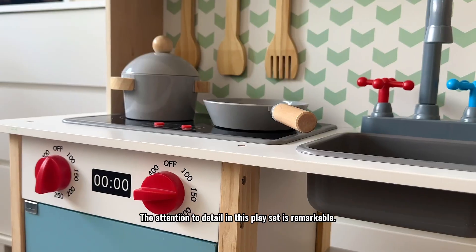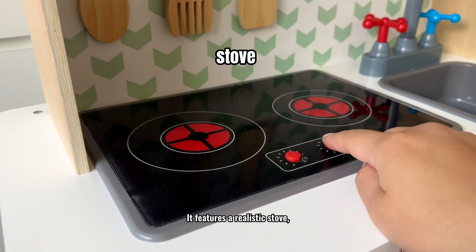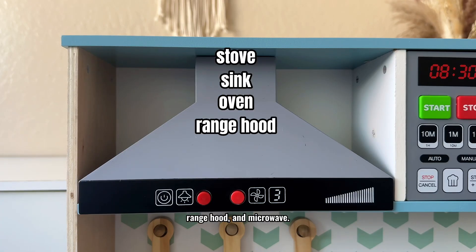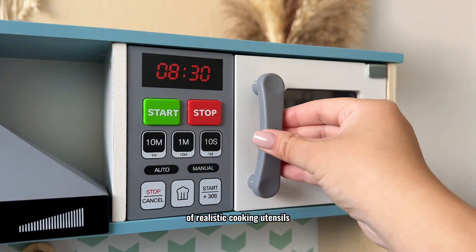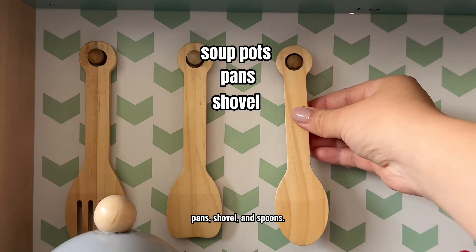The attention to detail in this playset is remarkable. It features a realistic stove, sink with rotating tap, oven, rain churn, and microwave. It's also equipped with a variety of realistic cooking utensils such as soup pots, pans, a shovel, and spoons.